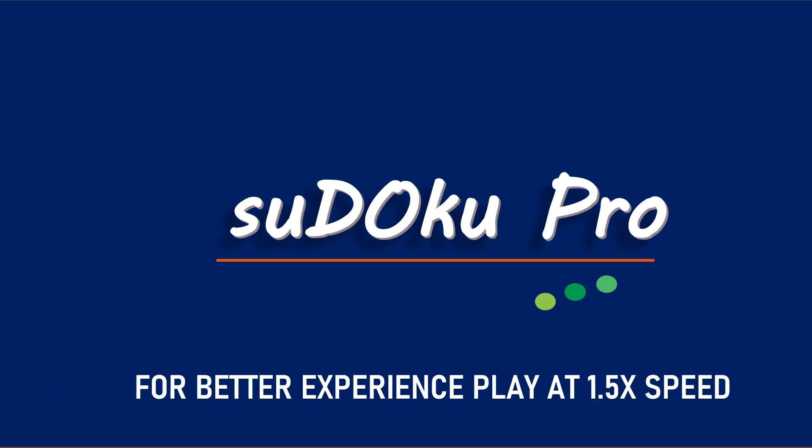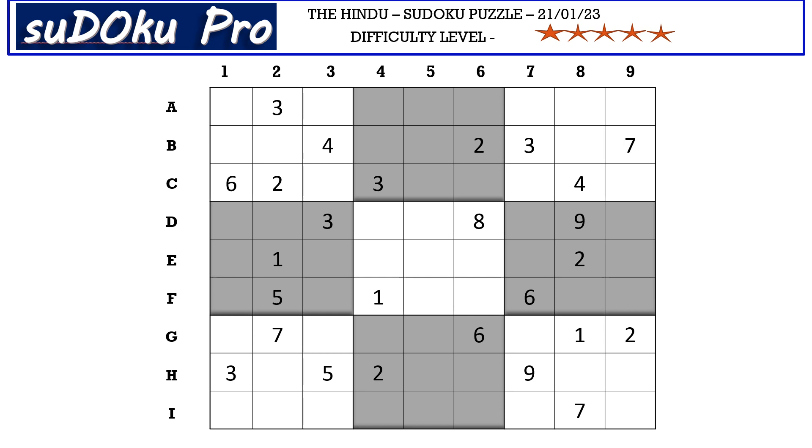Hello and welcome to Sudoku Pro. This is Oma Maheshwari solving the 5-star Sudoku puzzle from the newspaper dated 21st January 2023. Let's get started.